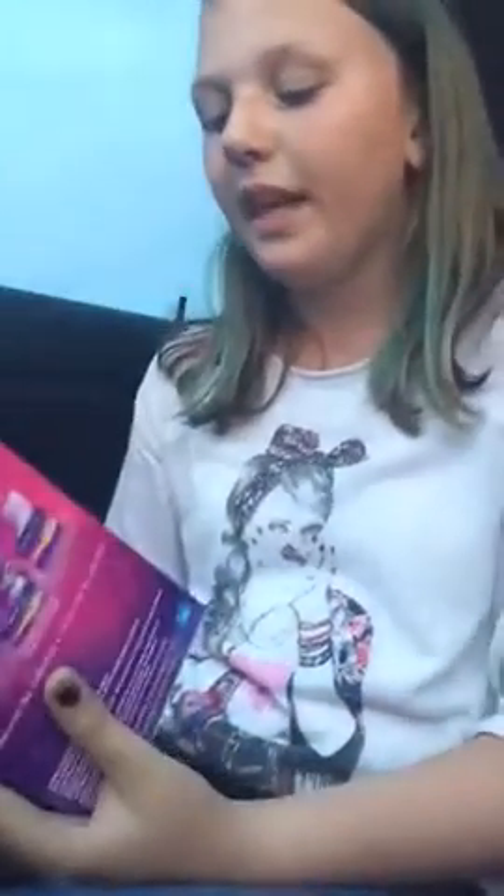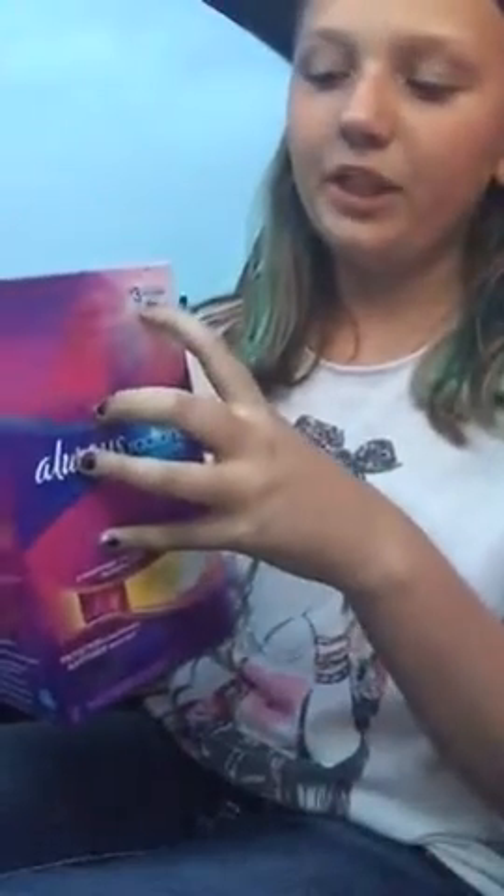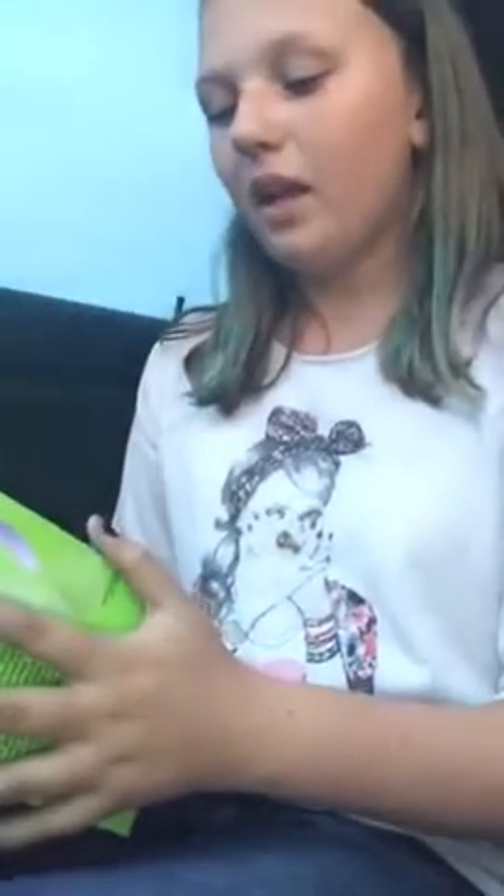The first thing I got is Always Radiant Infinity Pads — 32 count, regular flow. The reason I got the old packaging is because the old packaging is the only one that has three dollars worth of coupons inside.